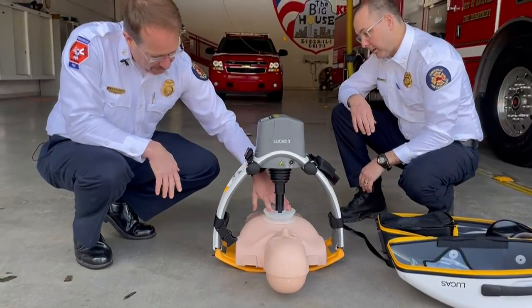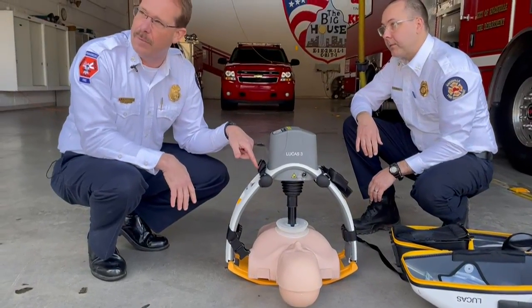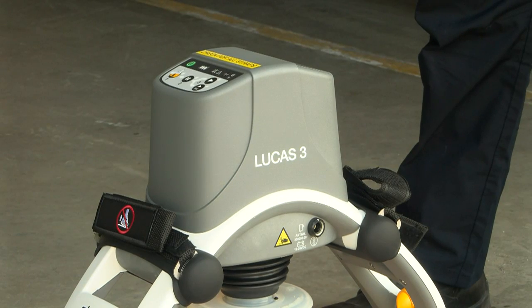KFD Chief Mark Wilbanks says this lets them get the most work done in the least time, when seconds matter most. A highly trained person typically can do about two minutes of effective CPR, and then they begin to fatigue and we need to switch roles out. This device takes that out of the process.